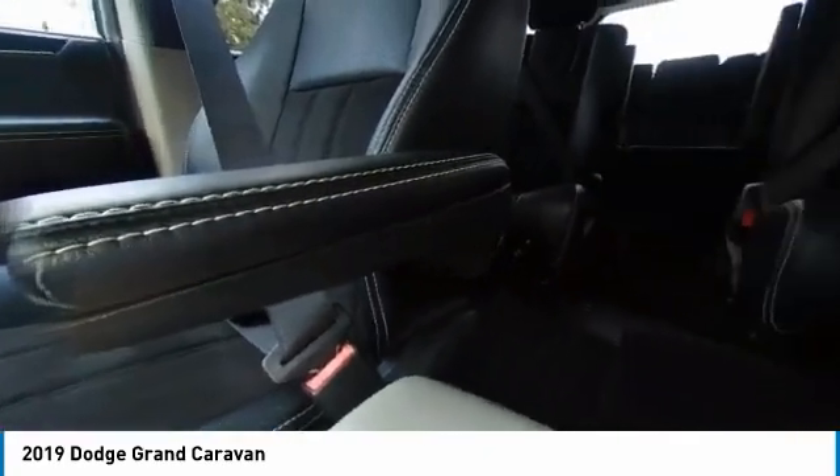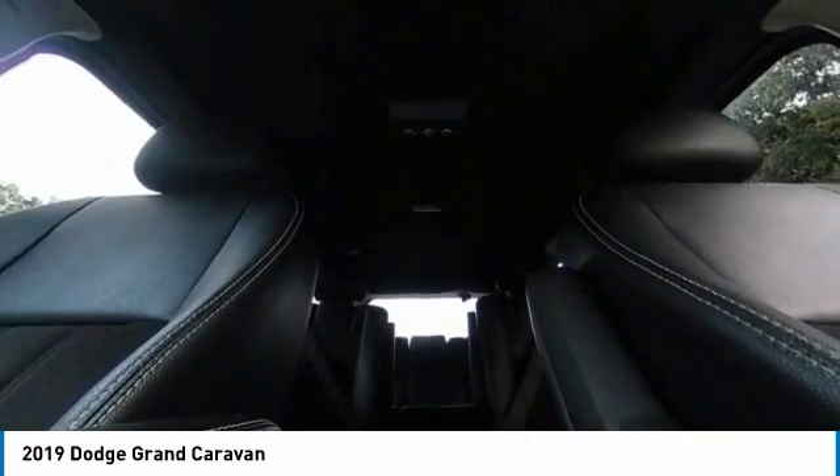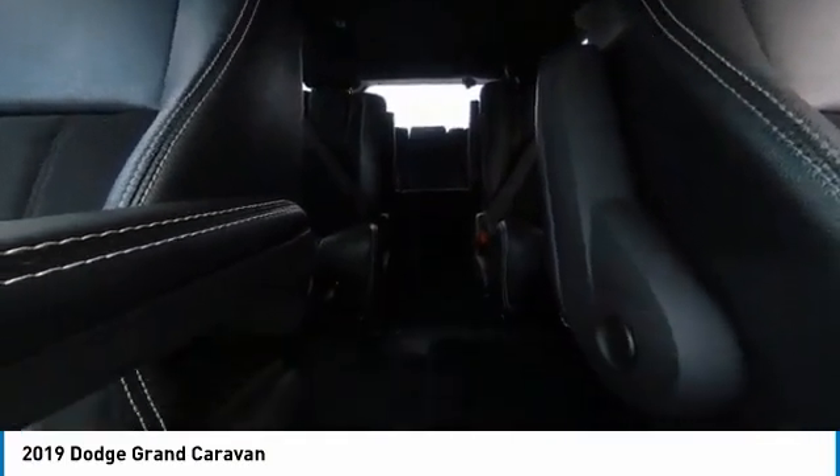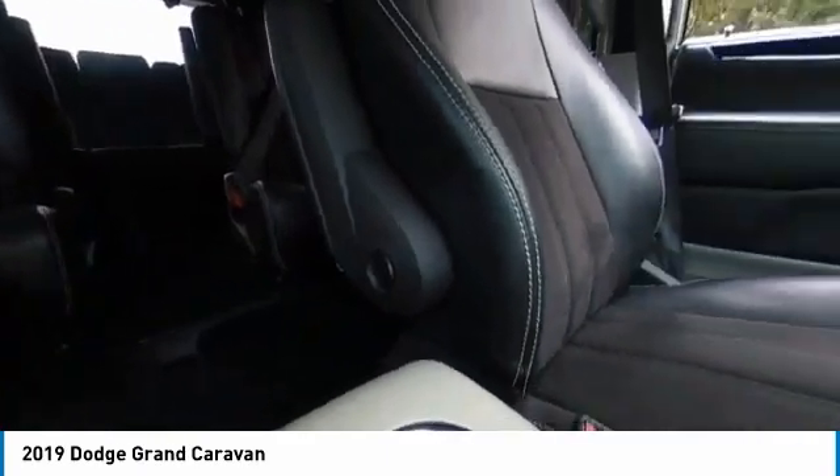This vehicle has less than 40,000 miles. Here are some of this vehicle's great options: touring suspension, electronic stability control, heated mirrors, alloy wheels, aluminum wheels, power liftgate, brake assist, traction control, remote keyless entry, and fog lights.